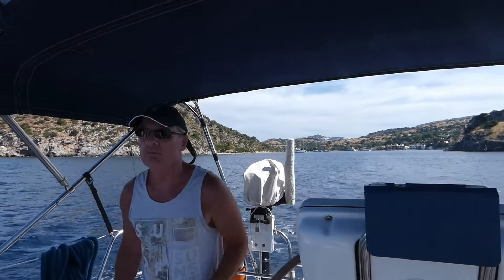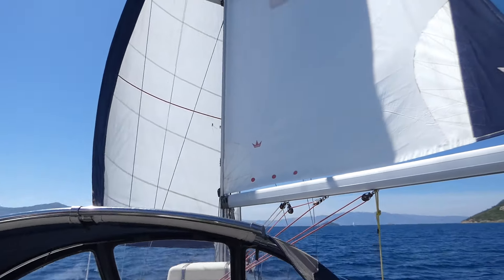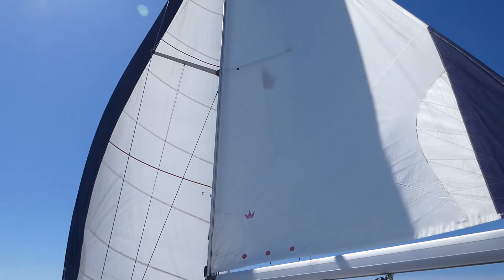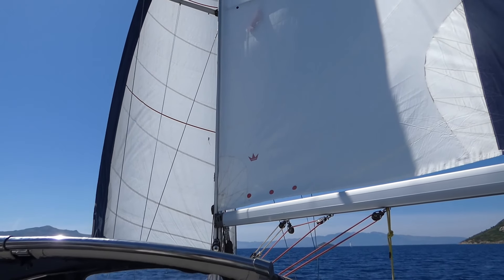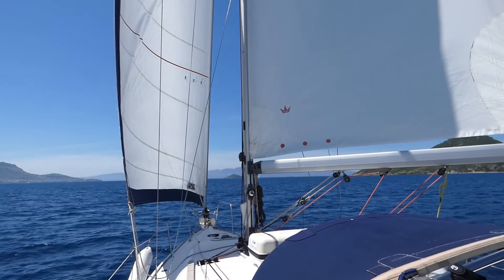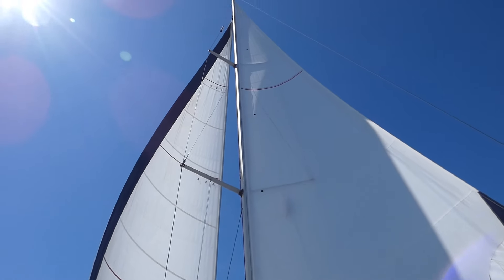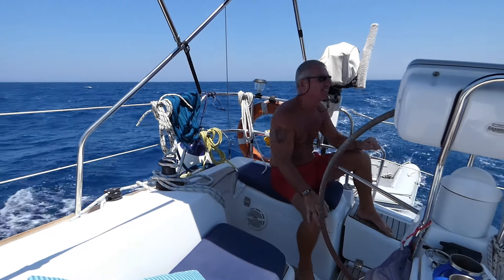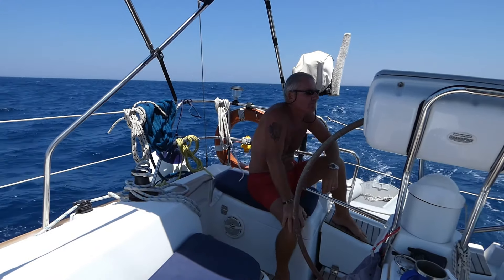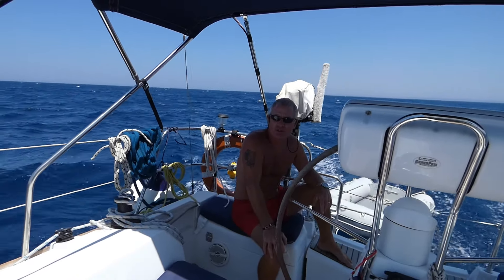We're just going to take the sail out before we lose it. We're on Goosewing at the minute, going dead downwind, and we've got wind in the sails - only about six knots. We've picked up speed, so I'm happy with that. Seven knots! We're doing really well. Great sail - wind isn't too strong, 14 to 16 knots. Yeah, we've got 16 knots at the minute.